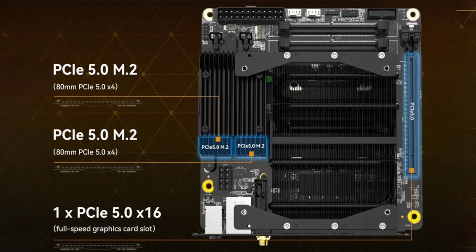Third, it has a PCIe 5.0 x16 slot for a discrete graphics card, allowing you to add a powerful graphics card to your system if needed.